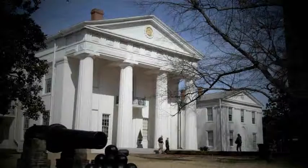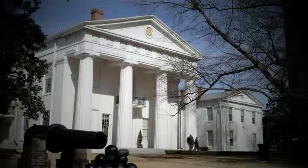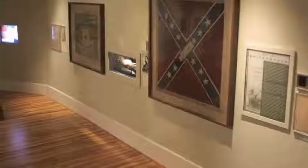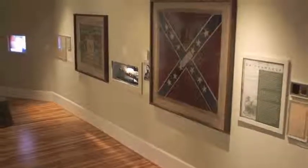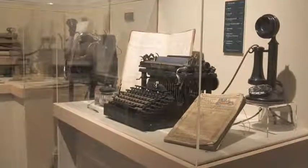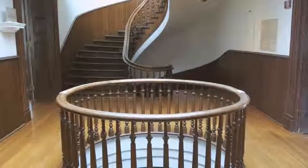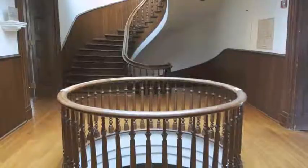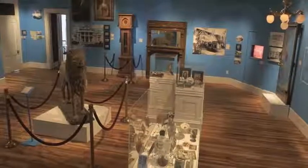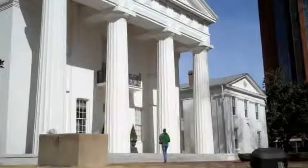Welcome to the Old State House Museum Collections Podcast. The Old State House is located in Little Rock, Arkansas, and it's been operating as a museum since 1949. We have a really large collection and unfortunately we're not able to have everything on exhibit all the time. We felt it was important to start choosing an artifact once a month and discussing it and introducing it to the public, in an effort to make our collection as accessible as possible.